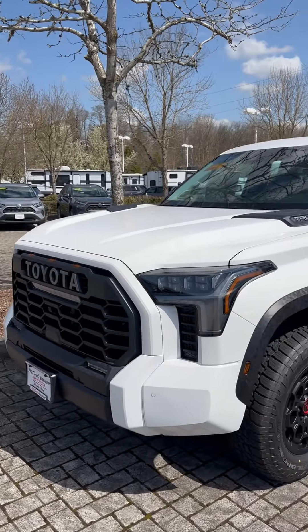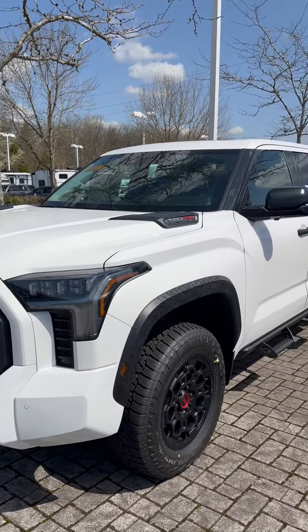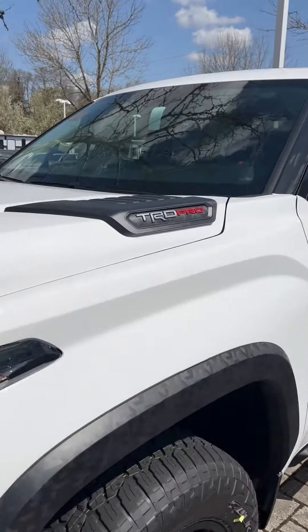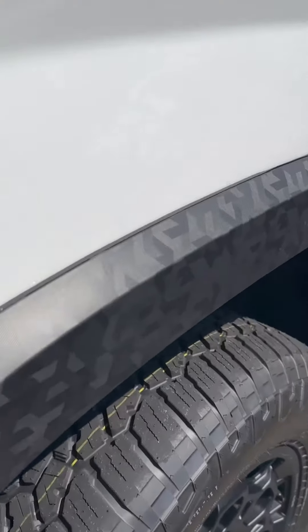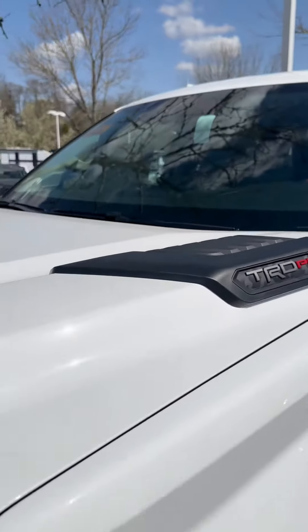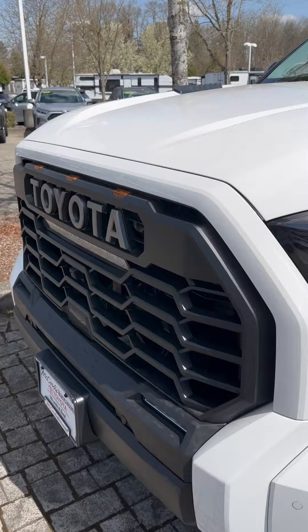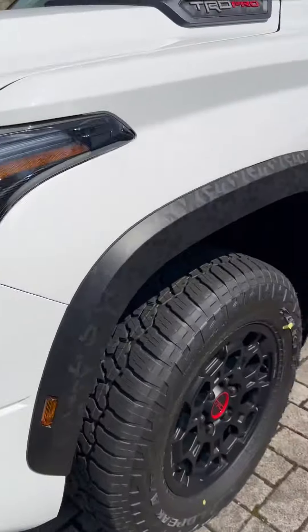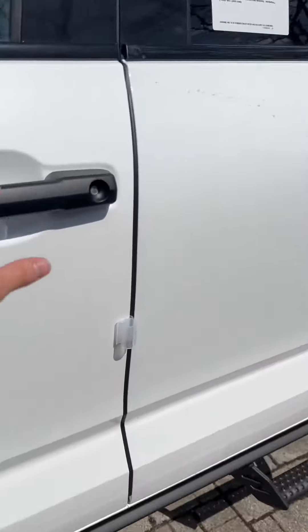Good morning ladies and gentlemen, I hope you guys have a wonderful day. Check out this beautiful brand new 2023 Toyota Tundra TRD Pro edition. It has cool army camouflage fenders, cool plastics on top, a TRD Pro light bar with an amber raptor-style side marker light.